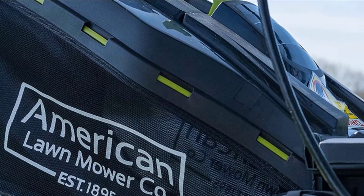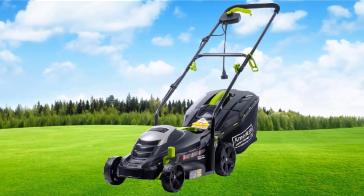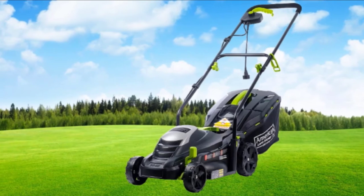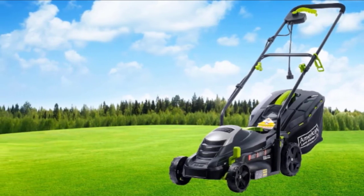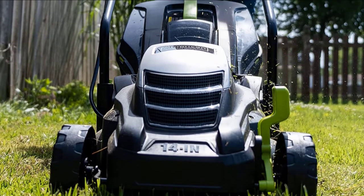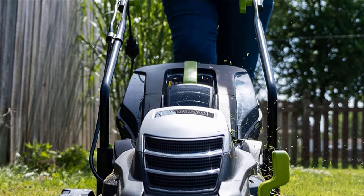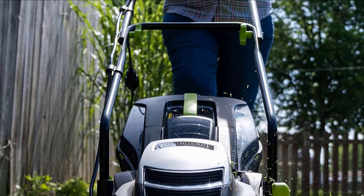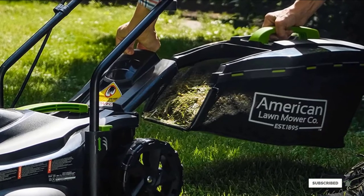Some folks take a dim view of power mowers with plastic bodies, but in this case you won't hear any complaints. The deck is fashioned from high-strength, impact-resistant ABS plastic, so you'd have to try pretty hard to crack it. And when your neighbor's steel body mower is rusting out from under him, you get to say 'I told you so.' That lightweight body also means mowing slopes isn't going to be an awkward wrestling match.